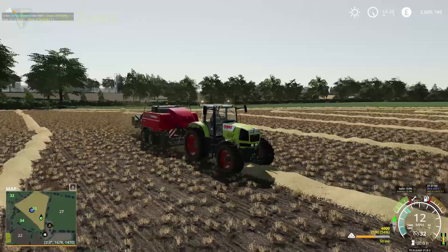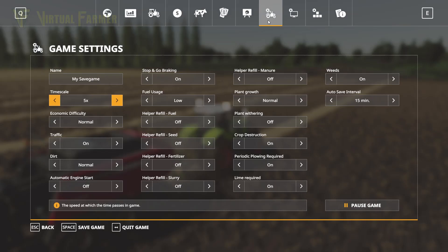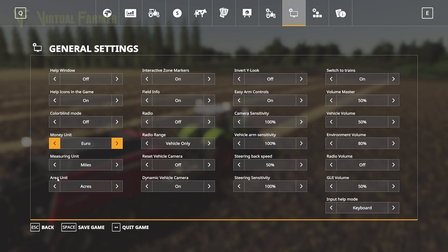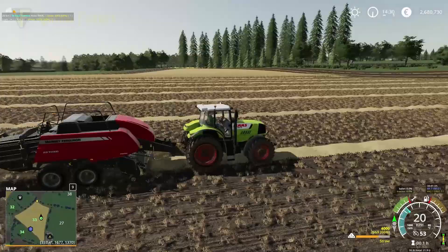One thing I got lots of suggestions for was a request to switch from pounds to euros and miles per hour to kilometres per hour. I wasn't sure if it was something we could do in game — but yes! Here we go — we can change the money unit to euros and miles to kilometres, which makes it a bit more accurate for Ireland.